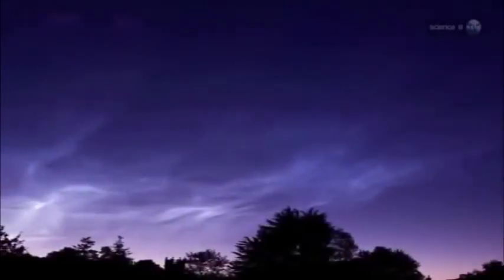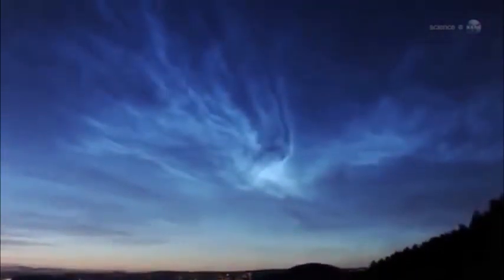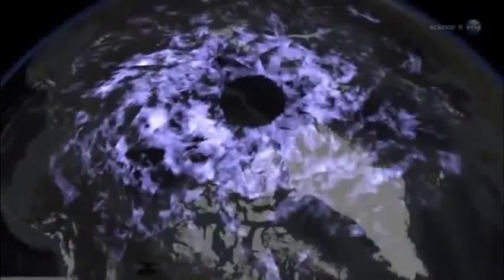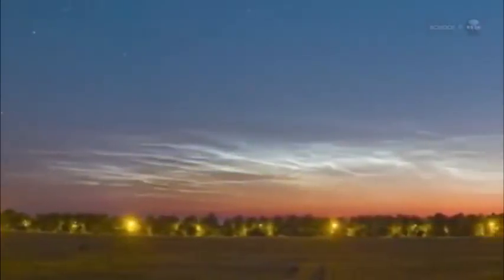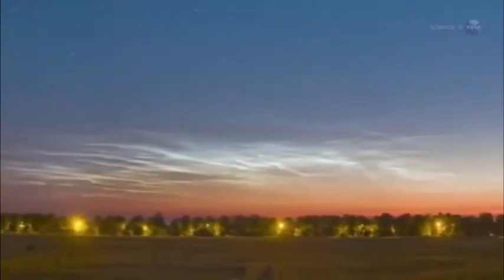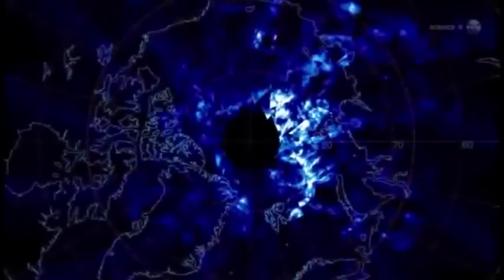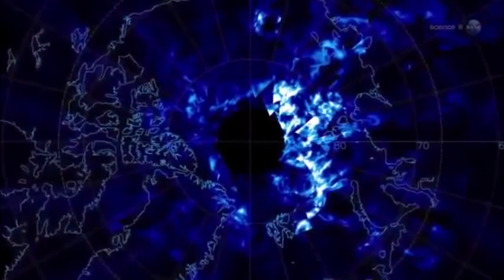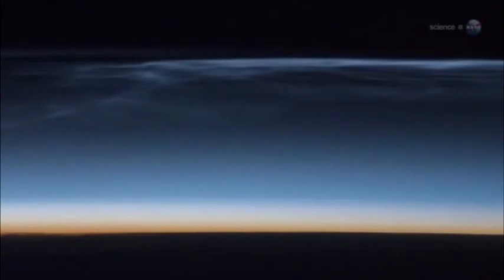Another unusual manifestation of the shower could be noctilucent clouds — electric blue clouds that float high above Earth's poles. Recent data from NASA's AIM spacecraft suggests that they are seeded by space dust. Tiny meteoroids act as nucleating points where water molecules gather, and the resulting ice crystals assemble into clouds at the edge of space itself. This is still speculative, but comet Ison could provide the seeds for a noctilucent display, with electric blue ripples over Earth's polar regions as the only visible sign that a shower is taking place.